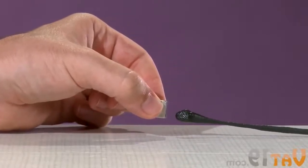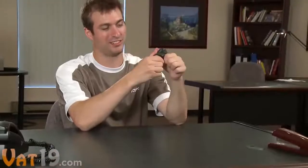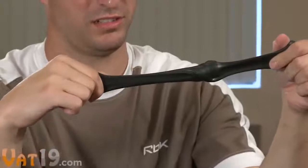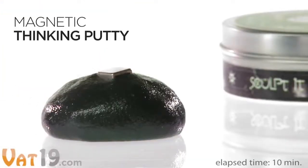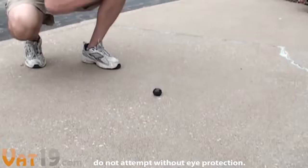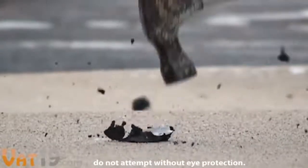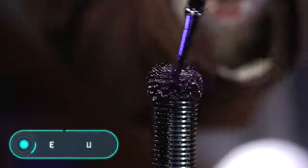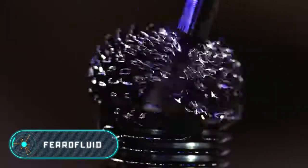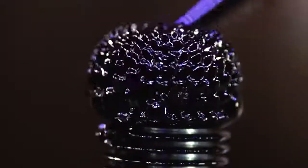This plasticine contains millions of magnetic particles that react to magnetic fields. The stronger the magnet nearby, the more interesting the reaction of the plasticine. Using a normal magnet, the plasticine will simply be attracted, but when interacting with stronger magnets, the plasticine can become charged, act as a magnet itself, and attract small metal objects.